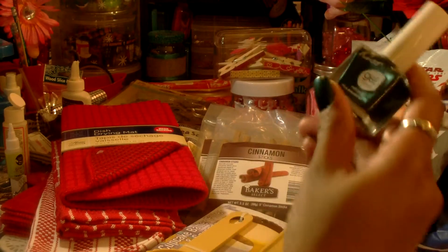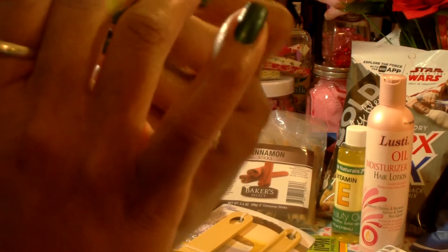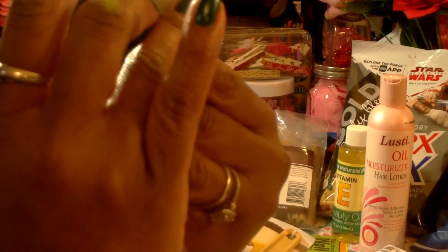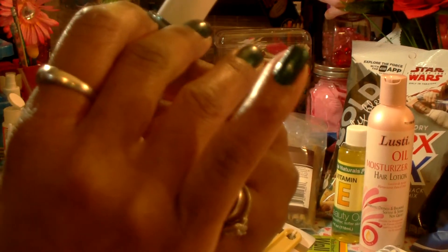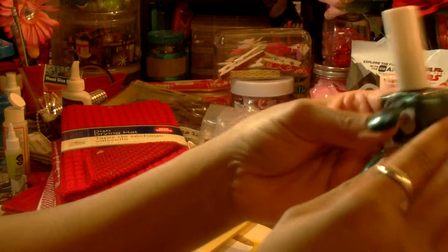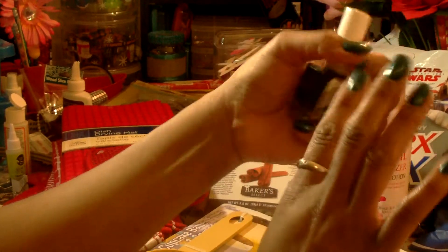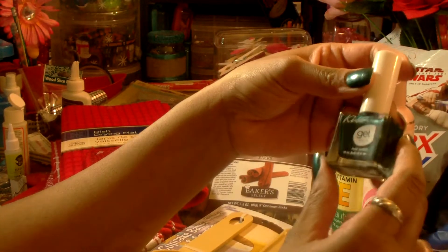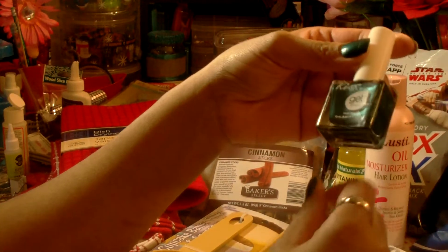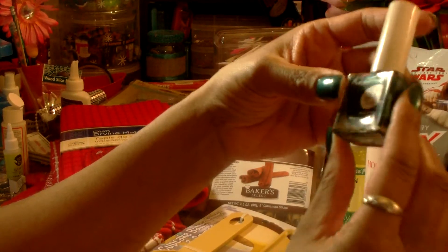I picked up one of these KISS gel nail polishes in this green color — which must be dressy based on the name. That's actually what I'm wearing right now. I painted over some nails I had put on. Really pretty color.